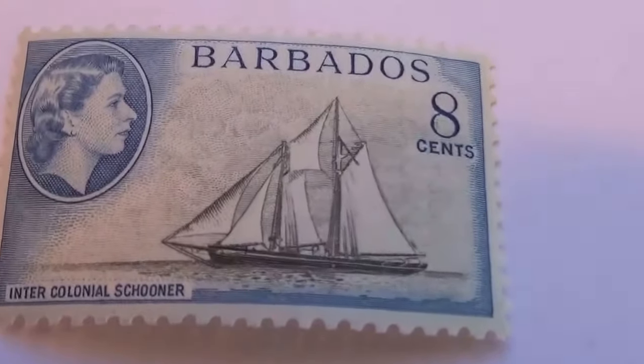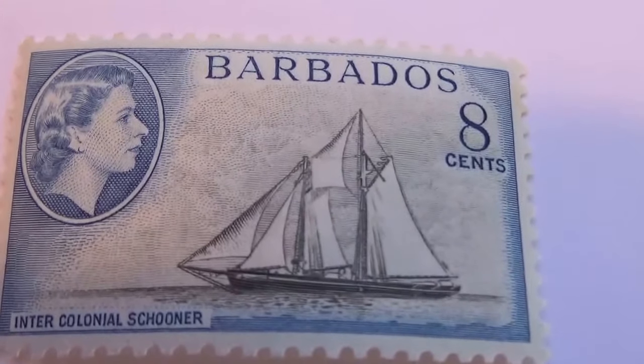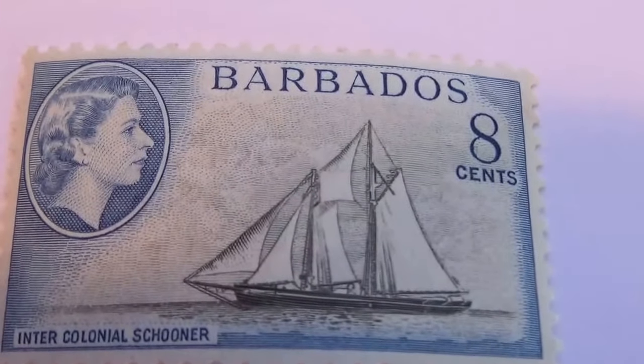Here we have an eight cents — beautiful ship. Those sails are beautiful.